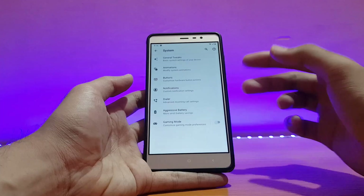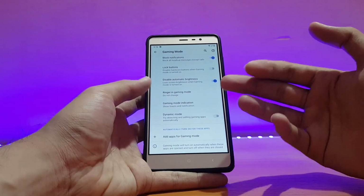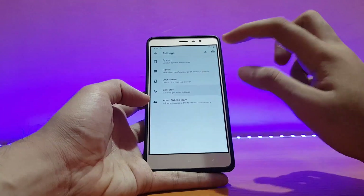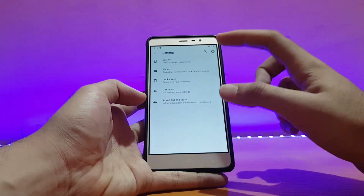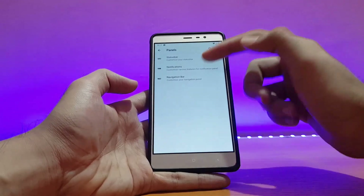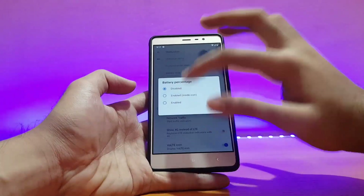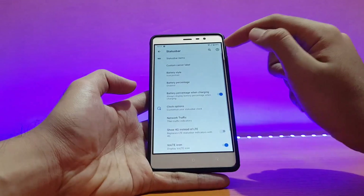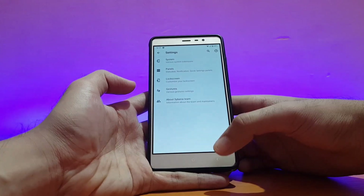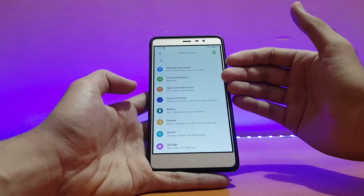You can also change settings for your volume rockers. Gaming mode lets you customize gaming preferences — you can enable ringer in gaming, which is a nice feature. There are also a couple of gestures available. Going into the panels, you have status bar, notifications, and navigation bar options. In the status bar you can enable battery percentage inside or outside the icon, and there's also a network traffic monitor you can enable.